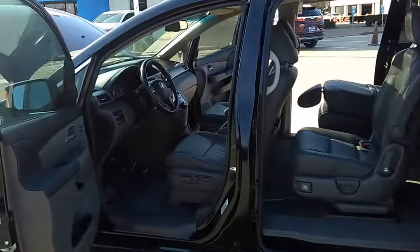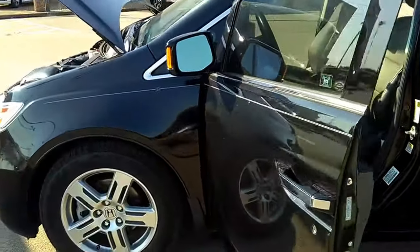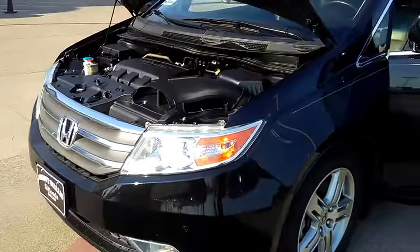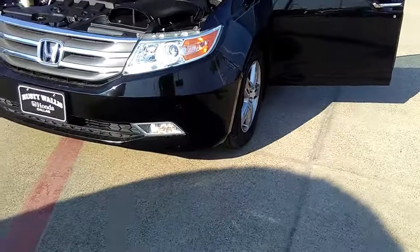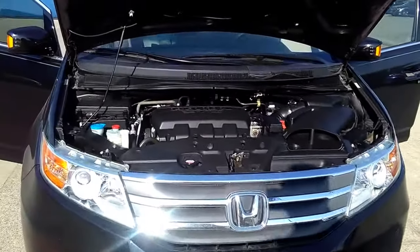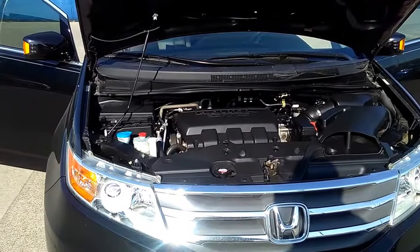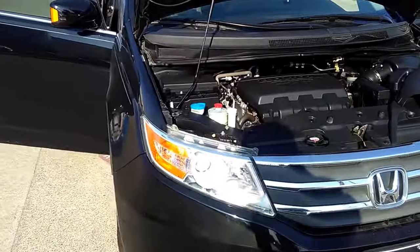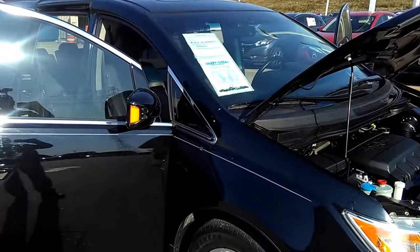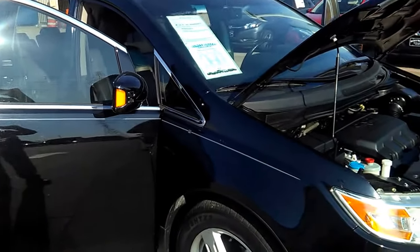Six cylinders, 3.5 liters, automatic front-wheel drive. It's got your daytime running lights, your fog lamps. It's had a transmission flush, brake fluid flush, timing belt replaced, radiator flush. I mean, it has been gone over with a fine-tuned comb — 100-point inspection.